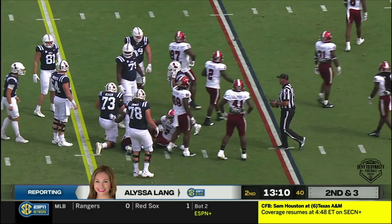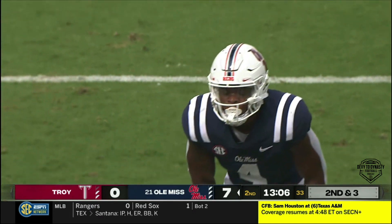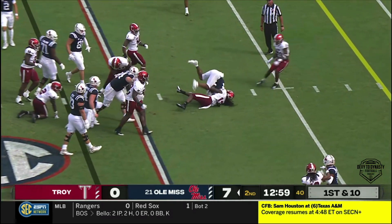And he gets the first down as you're talking about him there. Since you compared him to Mark Ingram yesterday — just with the way he's built, old Alabama Heisman Trophy winner — and Charlie Weiss Jr. liked that comparison. Physical runners, you see him taking on defenders there.